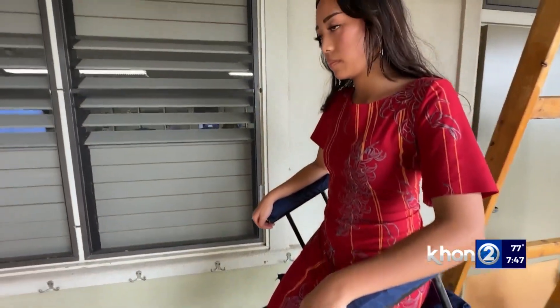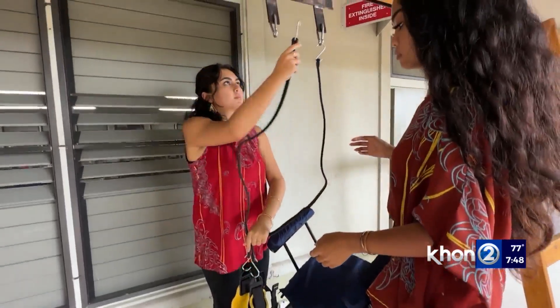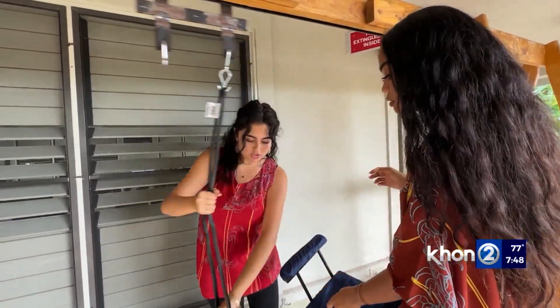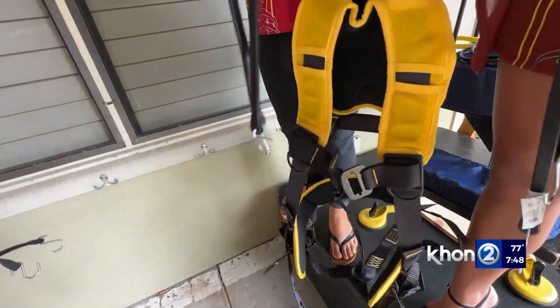I learned that procrastination does not take you anywhere. If you want to do something, you've got to do it right now. We struggled a lot with procrastinating, but this chair helped us learn more about taking time and making ourselves be more wise with what we do.